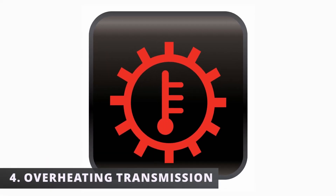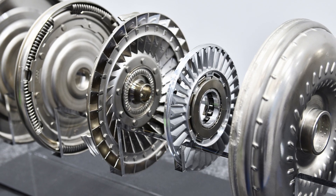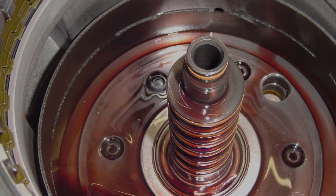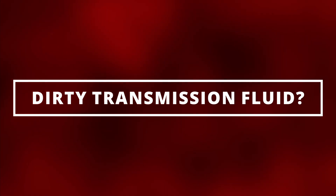The fourth symptom is an overheating transmission. A defective torque converter can cause the transmission fluid to reach a dangerously high temperature, resulting in an overheating transmission. Dirty transmission fluid can cause similar symptoms, so I would recommend changing that out before concluding it's a torque converter issue.